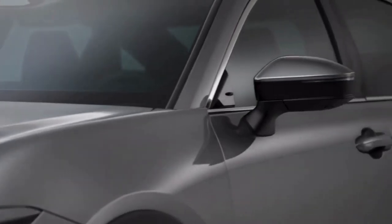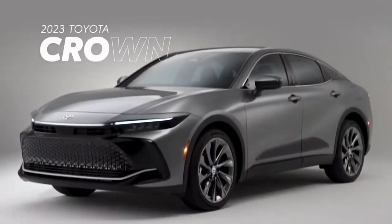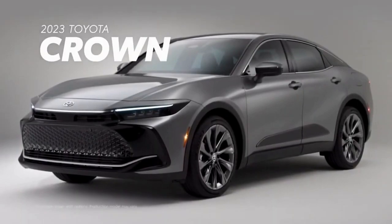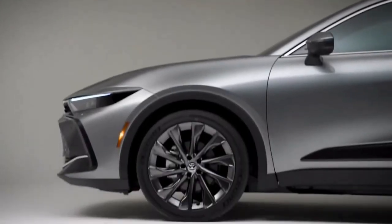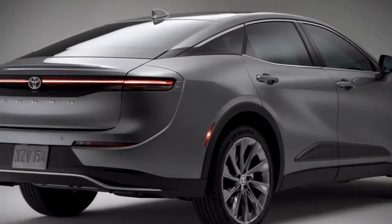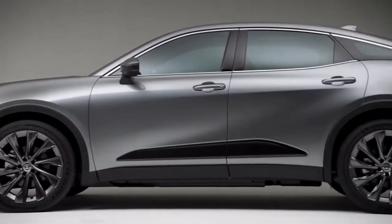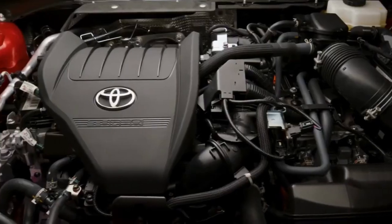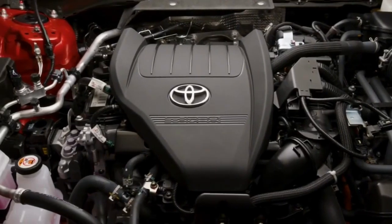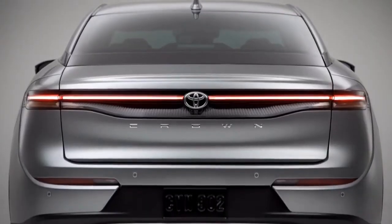Refinement and technology meet a thrilling drive like never before with the all-new 2023 Toyota Crown. This premium hybrid completely reimagines the sedan for a whole new generation, with a modern silhouette sporting expressive design from bumper to bumper, and Toyota's first-ever Hybrid Max high-performance powertrain available under the hood. Let's find out more.